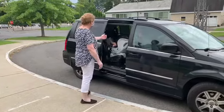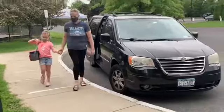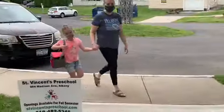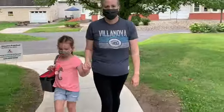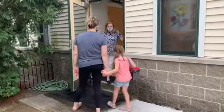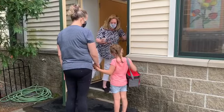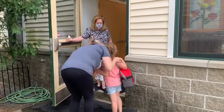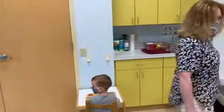Hello. Hi, Evelyn. Welcome — good job. I'm going to take your temperature now. Good job. Okay, now it's your time to say goodbye to mom. Bye. Bye, mom. Come on in, Eve. We're going to go hang up your backpack and go wash our hands.